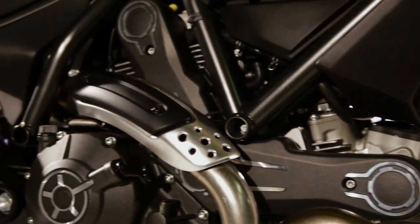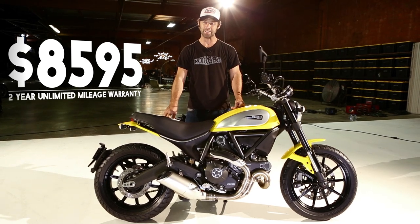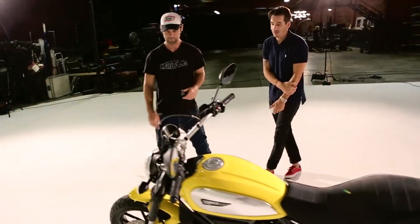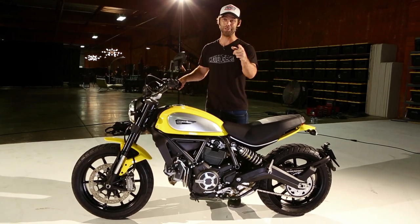Can you believe it? You can buy a Ducati this stylish for 109 grand. I can't wait to go on a weekend trip on it — in fact, I'm going to go much further. Moto Gio has got some amazing stuff planned for this bike, so stay tuned for that.